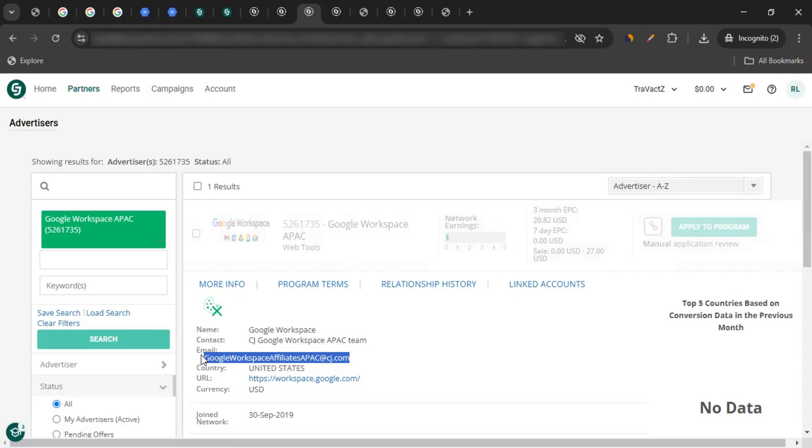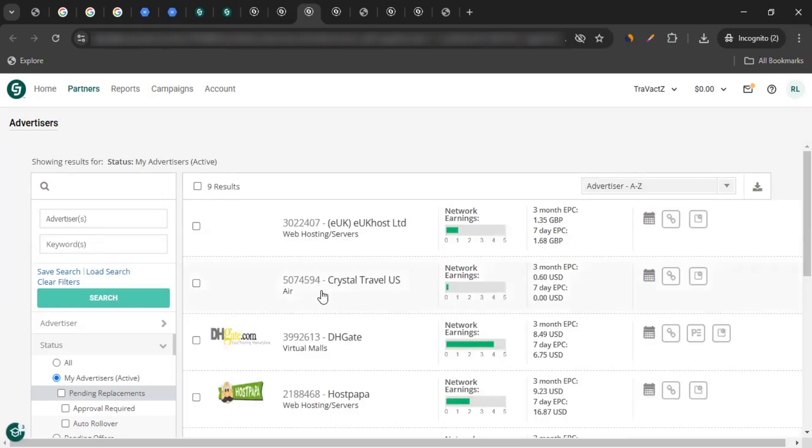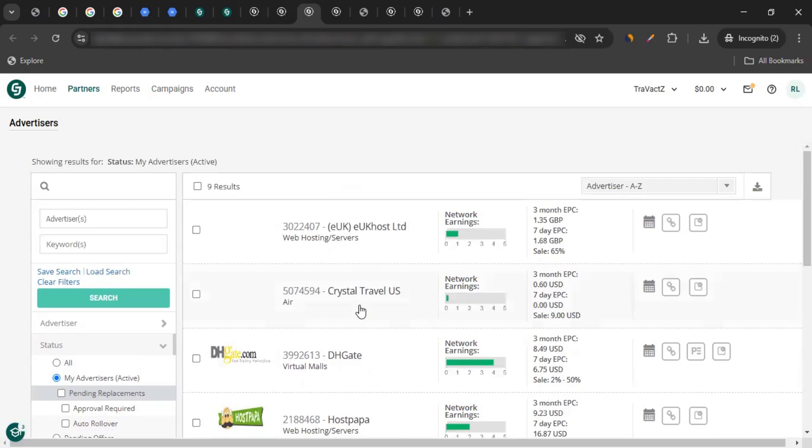If you got the approval, you'll be notified by email. After getting the approval, you can hover over Partners and come to My Advertisers. Here you will see the list of all your approved brands or advertisers, including Google Workspace. Similar to the approved brands shown in my test account, you would be able to see your approved brands, including Google Workspace. Now that you have approval, you can start promoting them.